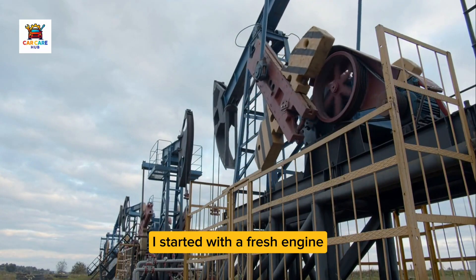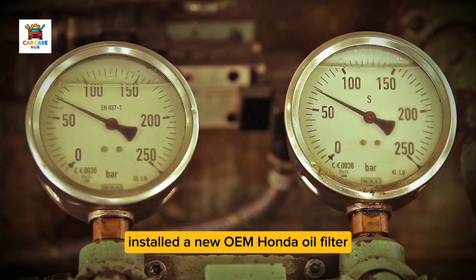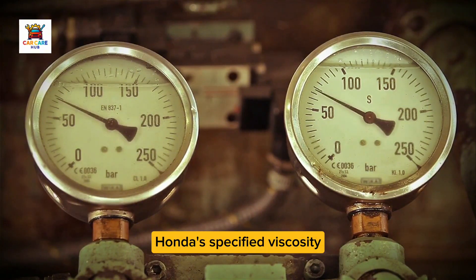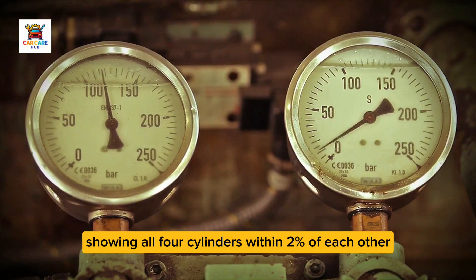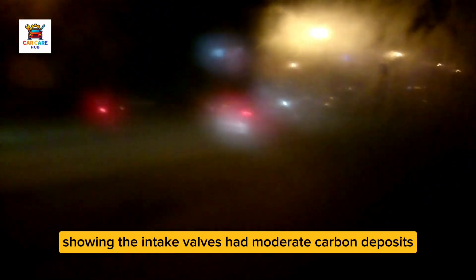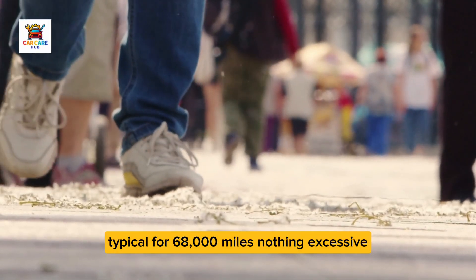I started with a fresh engine. We drained the existing oil, installed a new OEM Honda oil filter, and filled it with exactly 3.7 quarts of Mobile One Extended Performance 5W30, Honda's specified viscosity. I documented the starting condition with a compression test showing all four cylinders within 2% of each other at 195–198 PSI, and a borescope inspection showing the intake valves had moderate carbon deposits typical for 68,000 miles — nothing excessive.